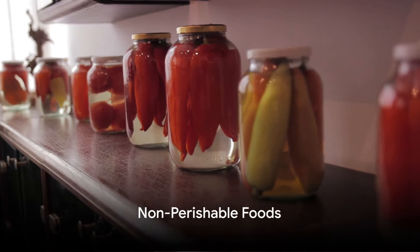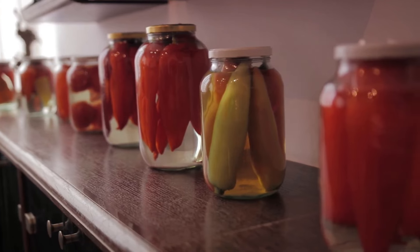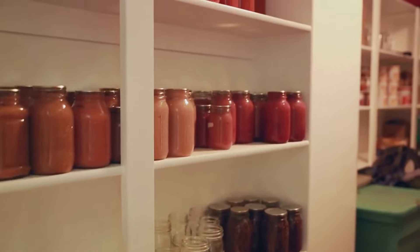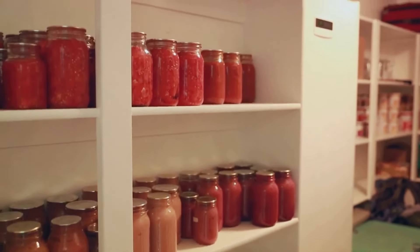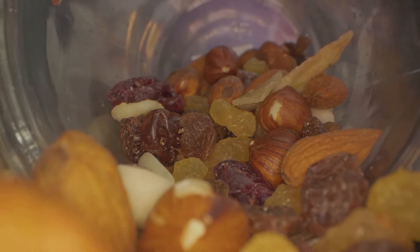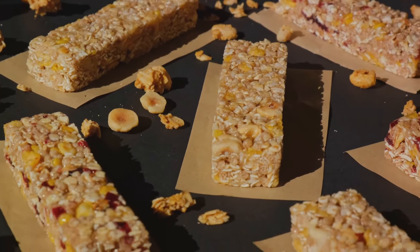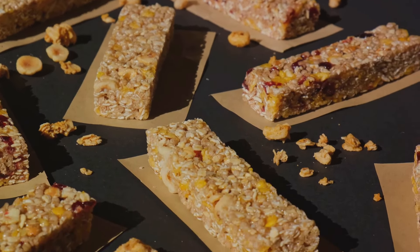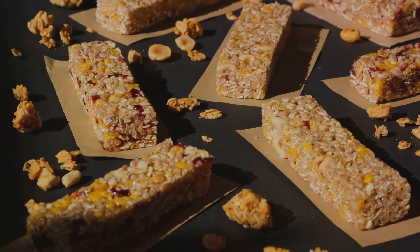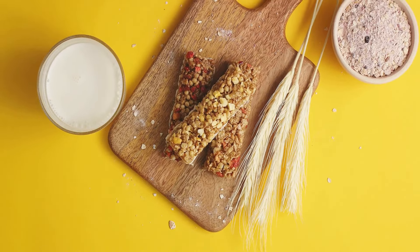Fourthly, stock up on non-perishable foods. It's vital to have a store of foods that can withstand cold temperatures and don't require refrigeration. Canned goods are a prepper's best friend — easy to store, with a long shelf life, and available in a wide variety including fruits, vegetables, beans, meats, and even full meals. Consider dried fruits and nuts as well. They're not only delicious snacks but also a fantastic source of energy, packed with essential nutrients your body needs to function properly, especially in a strenuous situation like a winter deep freeze.